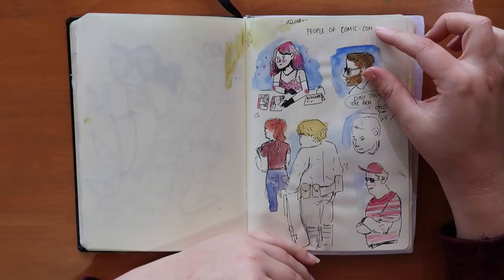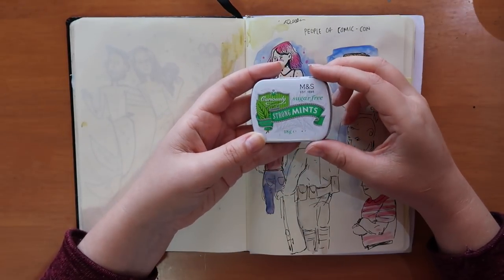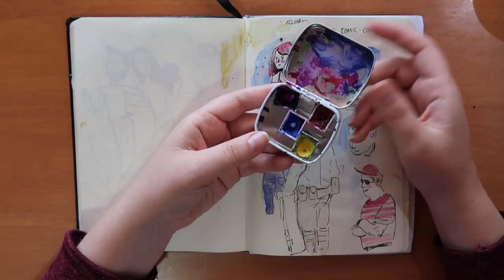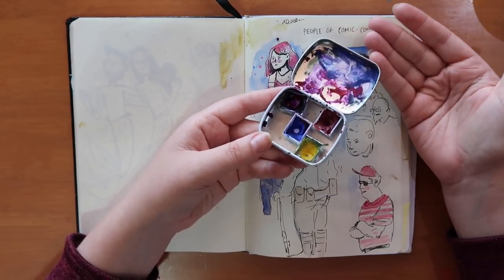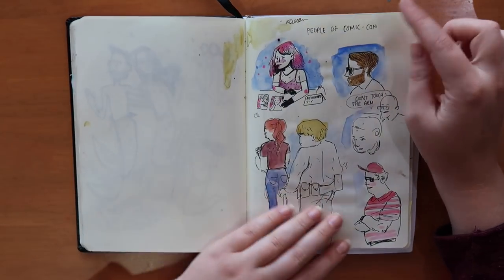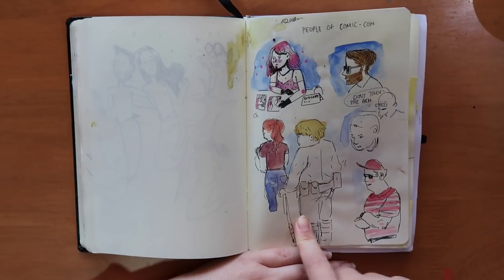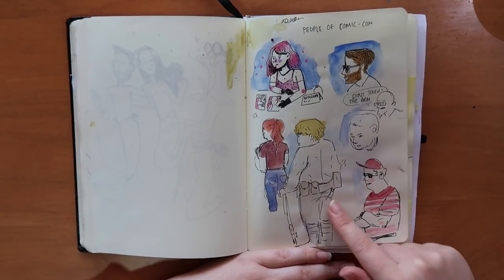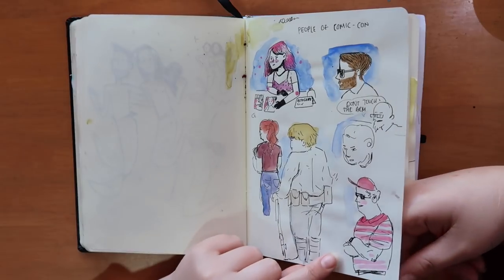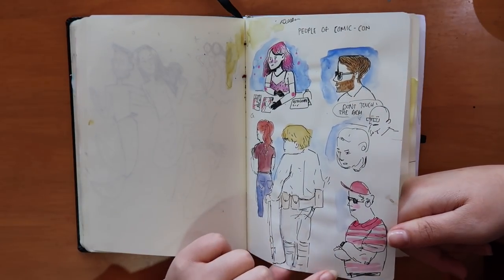I brought a little set of watercolors with me — I made this set out of a strong mints box, because I've seen people do that and I think it's really cute. It was really effective to just take with me because it's small and light. So I drew some people — this guy was dressed as Luke Skywalker and I drew him, and later he came up to me and said he was a massive fan of my comics. It was so nice!